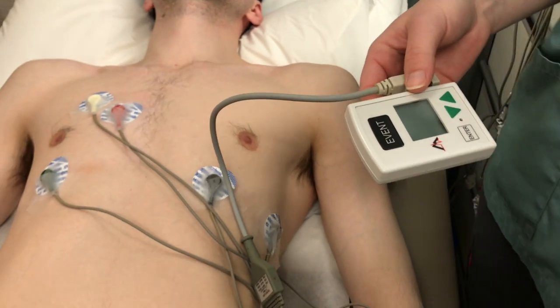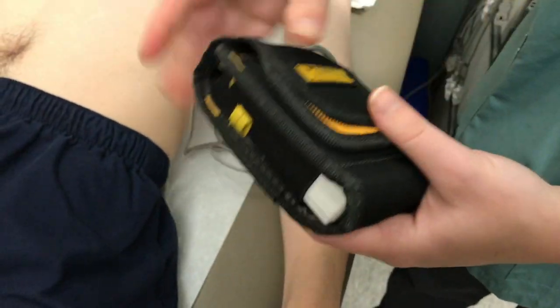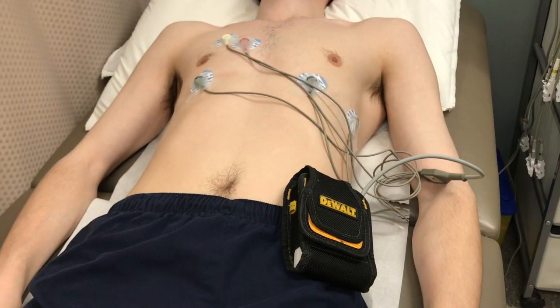Holters are very simple — they take no radiation, it's a quick hookup, and patients can wear them from anywhere from 1 day up to 14 days and anything in between. So depending on how frequently their symptoms are, we can capture most episodes. They're a great way for us to help confirm what's happening electrically with someone's heart.